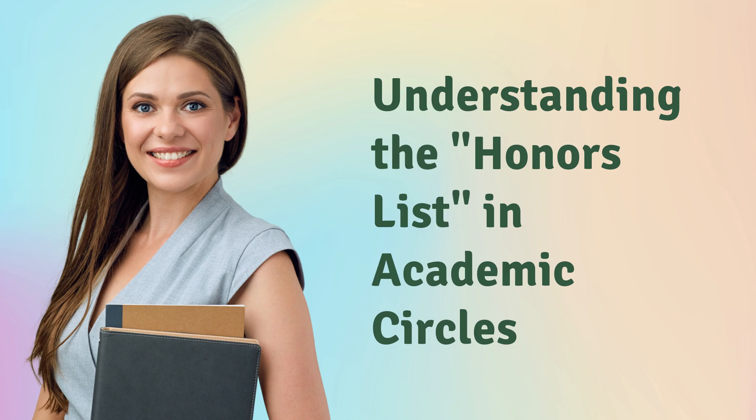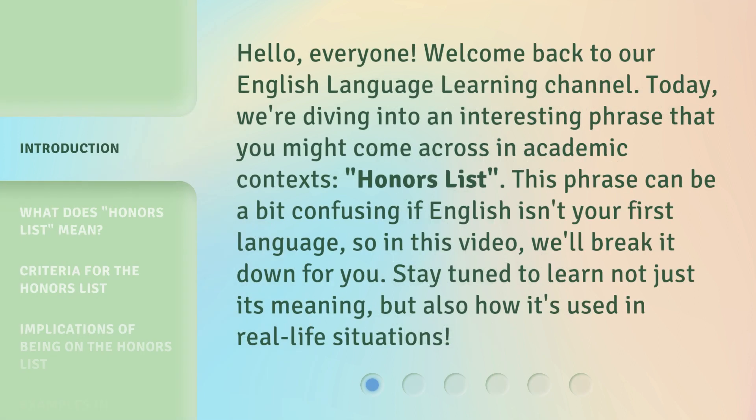Hello, everyone! Welcome back to our English Language Learning Channel. Today, we're diving into an interesting phrase that you might come across in academic contexts: Honors List. This phrase can be a bit confusing if English isn't your first language, so in this video we'll break it down for you. Stay tuned to learn not just its meaning, but also how it's used in real-life situations.